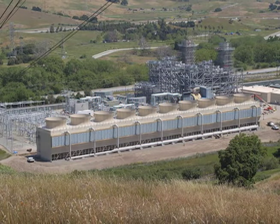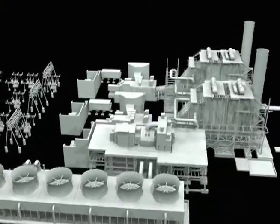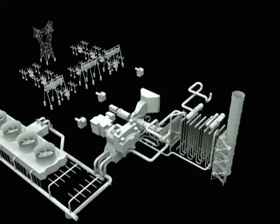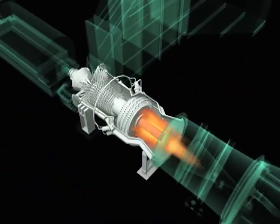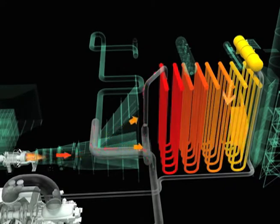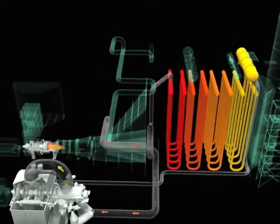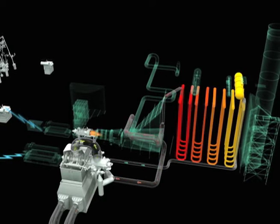The Metcalf Energy Center utilizes natural gas-fueled combustion turbine combined cycle generation technology. This produces two forms of energy: electricity and steam. The natural gas-fueled combustion turbines are highly evolved engines that use advanced controls for precision fuel burning and high efficiency. The heat coming from the turbine is fully contained and directed into a recovery system that converts the heat into steam, which is sent to another turbine that spins a generator, creating additional electricity.